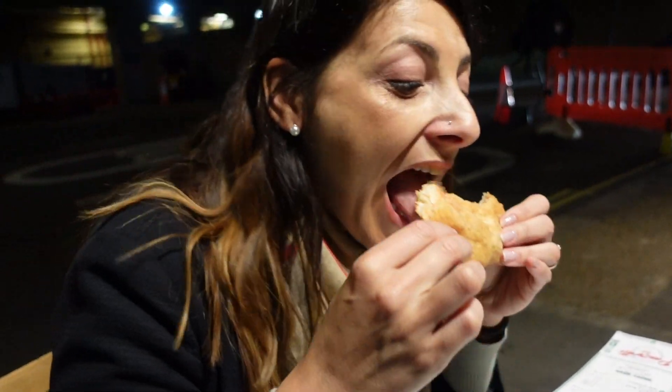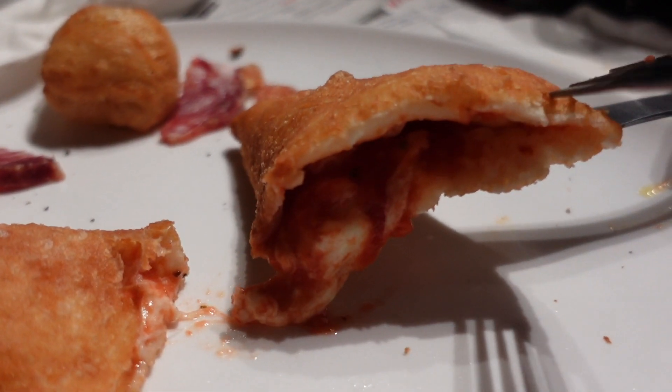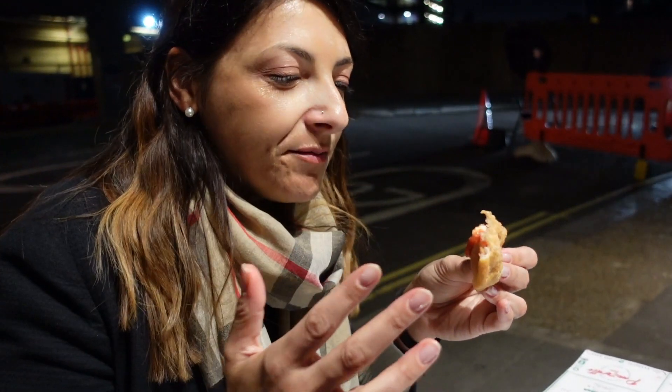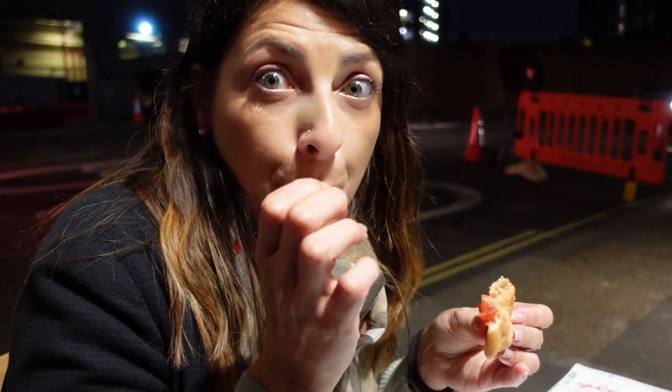So Jenny's having the panzerotto — oh my goodness, an experience! This is panzerotto filled with margherita, which is basically tomato and mozzarella. Look at her, she's loving it! So beautiful! Basically, panzerotto is like a fried calzone — a small, deep fried calzone. Very, very good!